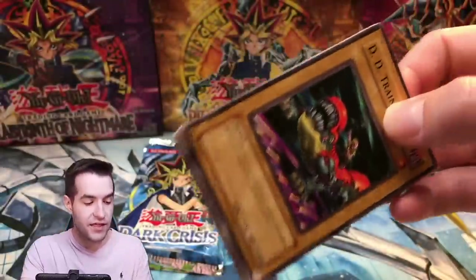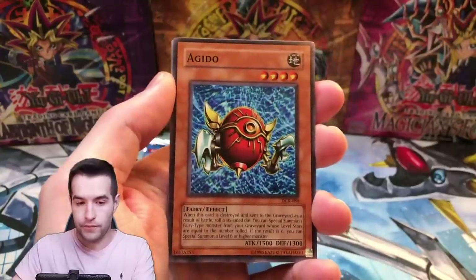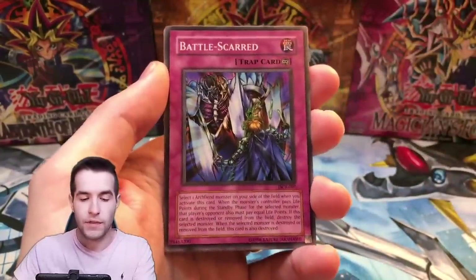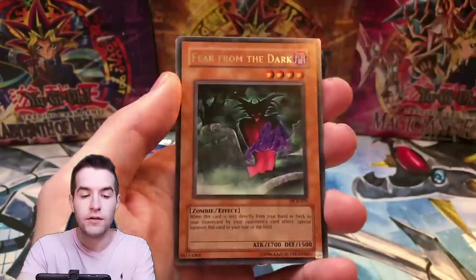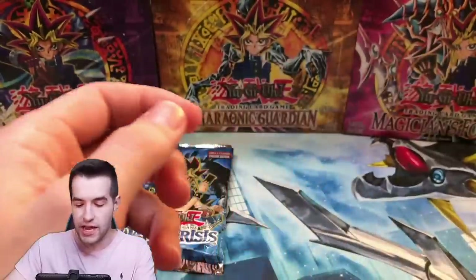Four more packs and we already have five foils — we've almost pulled a booster box ratio. We should have two Ultras, one or zero Secrets but we have two, and we should have more Supers. DD Trainer, Aguido, Kelbeck, Battle Scarred, Fear from the Dark, Battle Footballer, and Goblin of Greed. Three more packs — wait, did we open the ripped pack already? I missed it, maybe you guys noticed it.